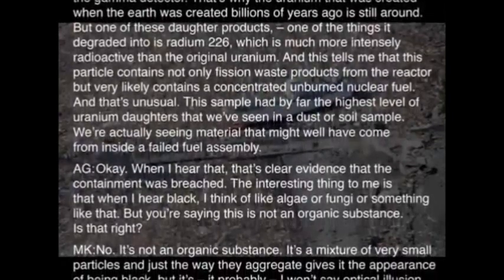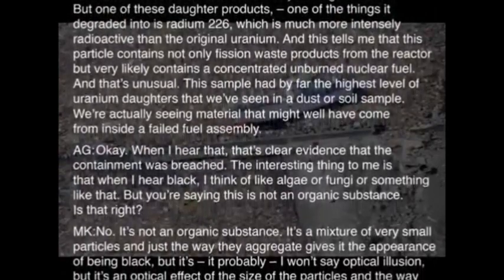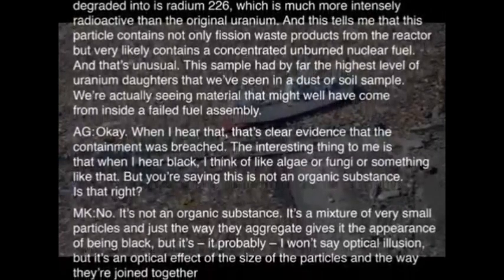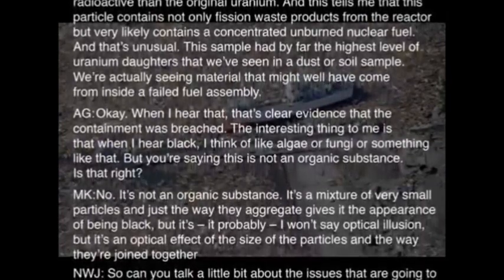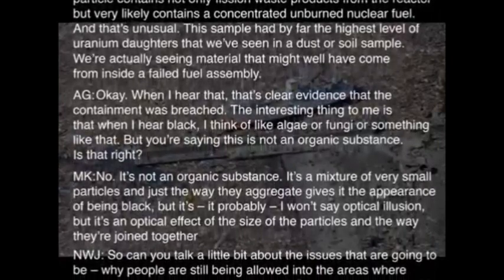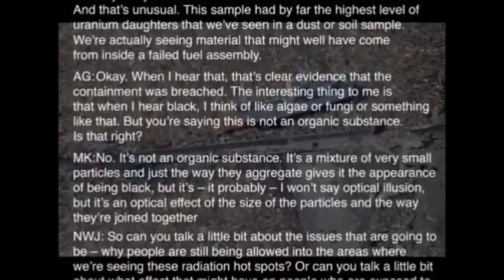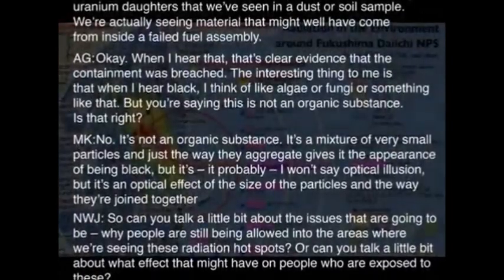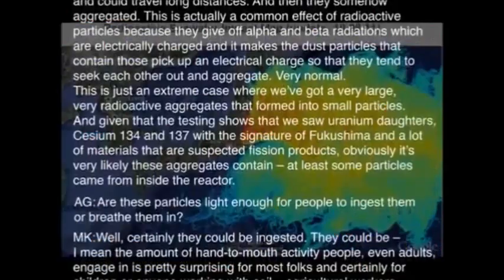When I hear 'black,' I think of like algae or fungi or something like that. But you're saying this is not an organic substance — is that right? No, it's not an organic substance. It's a mixture of very small particles, and just the way they aggregate gives it the appearance of being black. It's probably — I won't say optical illusion, but it's an optical effect of the size of the particles and the way they're arranged.